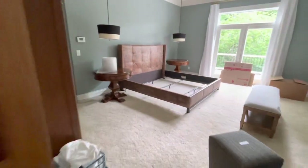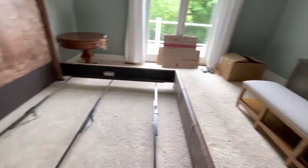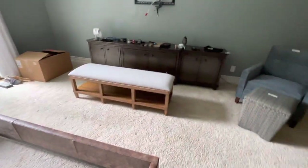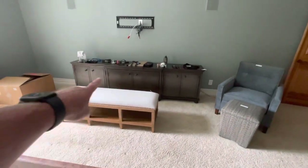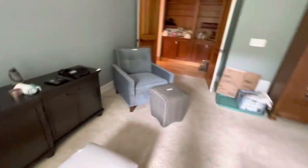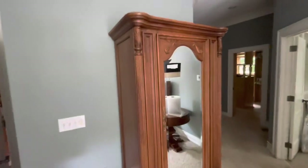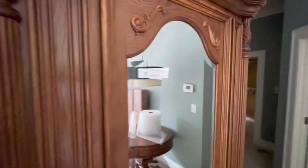Going into the master bedroom — furniture. That big console against the wall is 11 feet long, very, very heavy. Here's a beautiful large oak armoire. Just a beautiful piece.